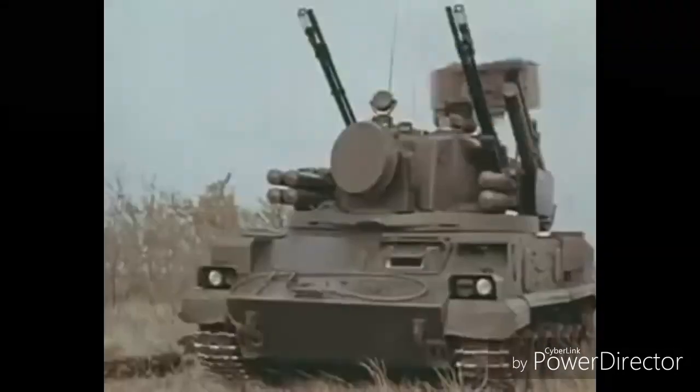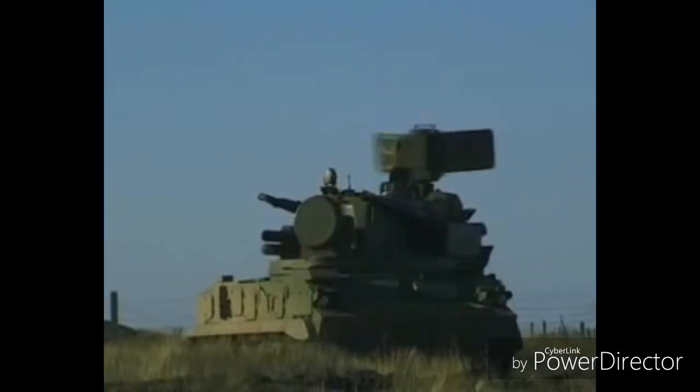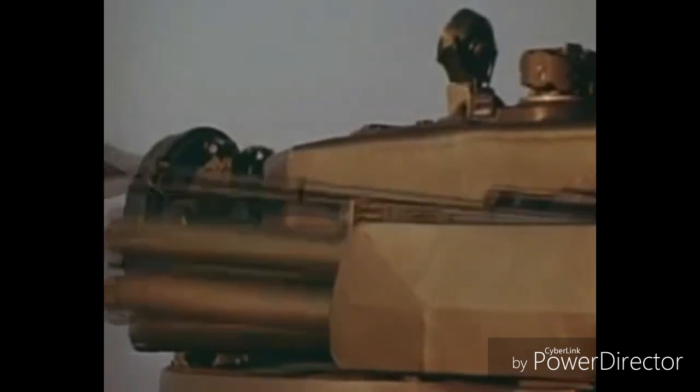Two twin-barrel 30mm anti-aircraft guns are mounted on the vehicle. These guns have a maximum firing rate of 5,000 rounds per minute and a range of 3,000m against air targets, extending to 4,000m against ground targets. The fire control system has target acquisition radar, target tracking radar, optical sight, digital computing system, tilt angle measuring system, and navigation equipment. Radar detection range is 18km and tracking range is 16km.